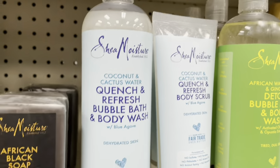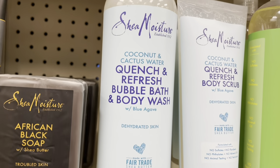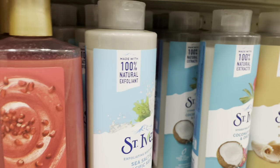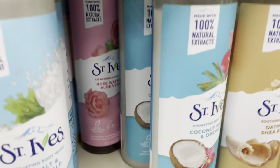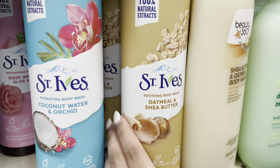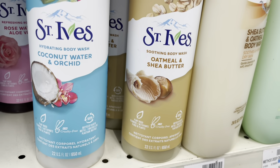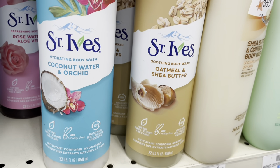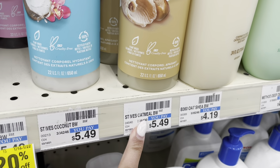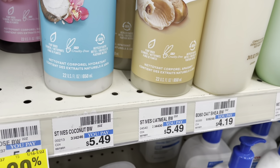I do like their new body wash formula though — not this one, but the new one. I actually really like St. Ives. I haven't tried the coconut and water one yet, but I really love the oatmeal and shea butter soothing body wash — I've been loving oatmeal for body washes lately. It's only $5.49 here, but at Target it's only $3.49 — I don't know why it's more expensive here.